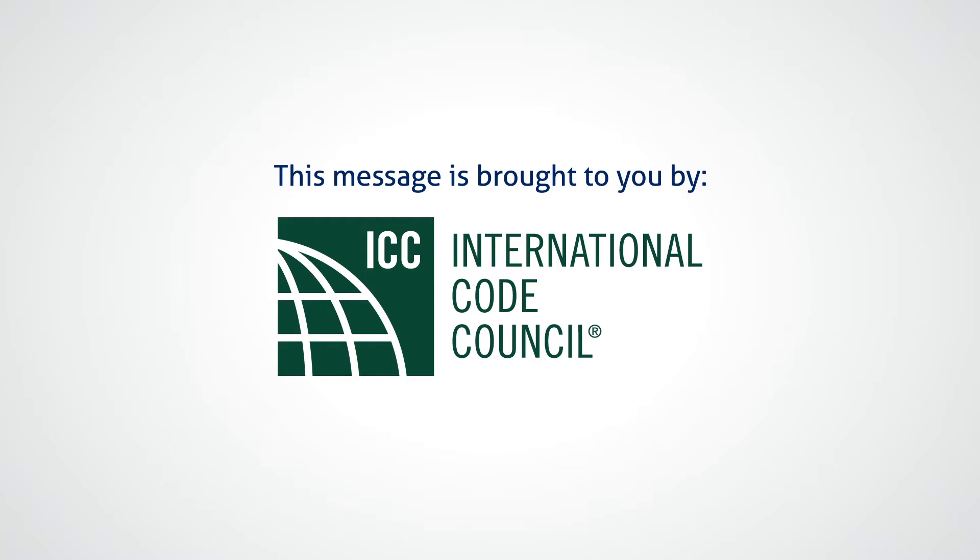ResNet and the International Code Council are working together to raise awareness of recent advances made in the 2015 IECC. By simplifying energy code analysis and new home inspections, ResNet and the ICC provide the support and resources code officials need to meet the daily challenges of their jobs.